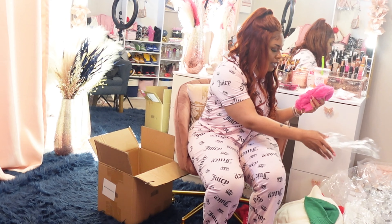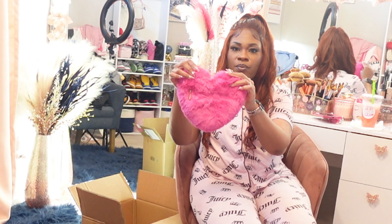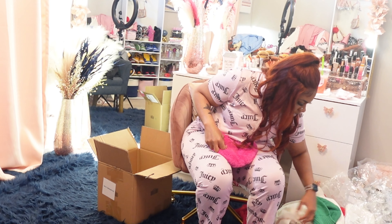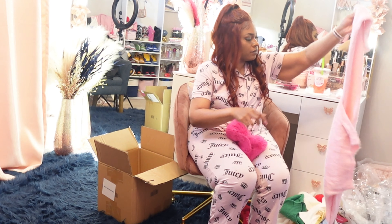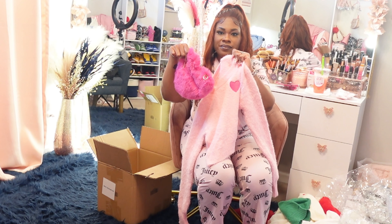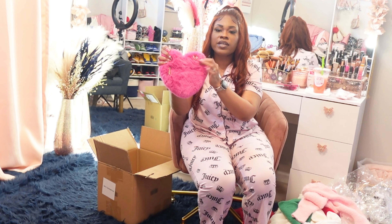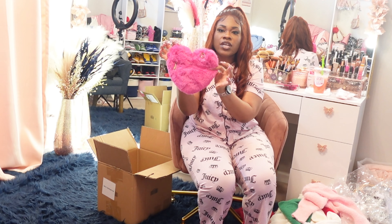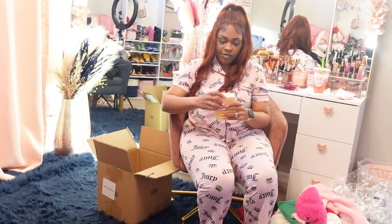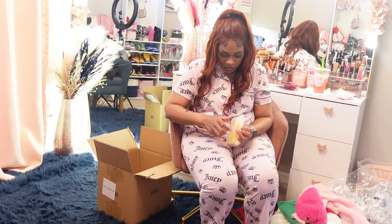This is the pink hard purse — just like the red one but in pink. I got this to go with that shirt I showed you guys. It's just like the red one with the little gold chain inside.